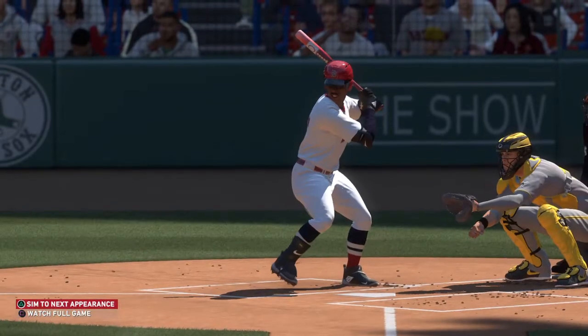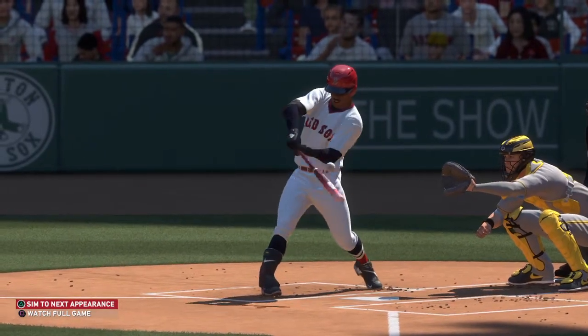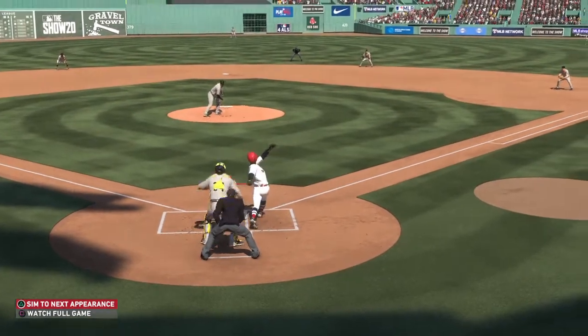I know hindsight's 20-20, but you can't throw that pitch to that guy. Don't forget, he homered yesterday, so you know he's locked in and ready to roll up there. We'll see if he learns from that mistake.